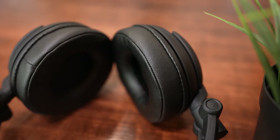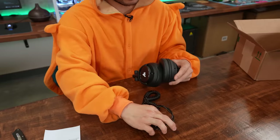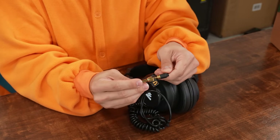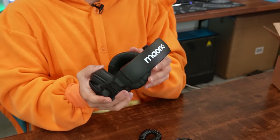Just initial impressions from putting them on right away is that they're pretty comfortable. I would say the headband is the only thing I'm concerned about, just because it's not the softest material underneath — sort of a cheap fabric. Underneath that it's kind of hard, so I'm wondering if I'll get any kind of fatigue from wearing these for too long. Why don't I go take it for a spin?